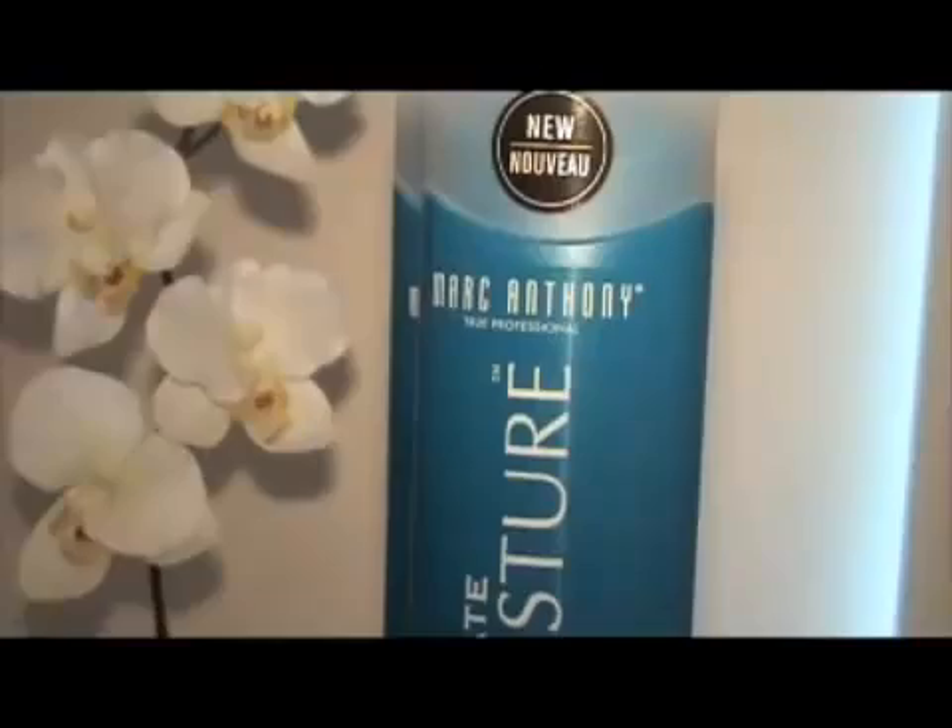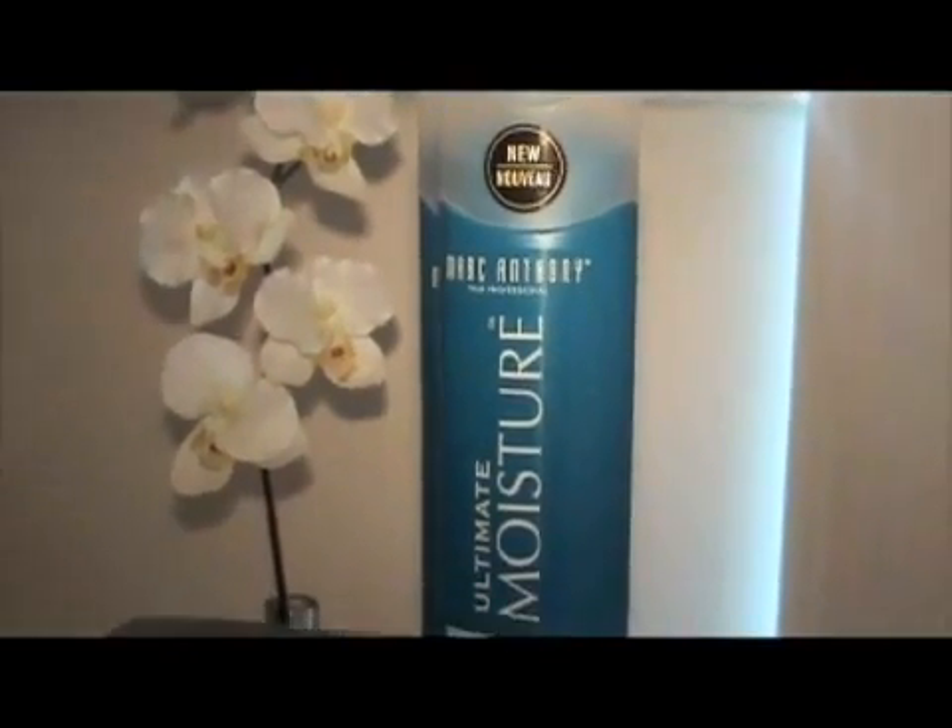A great look always starts in the shower with a good shampoo and conditioner. My two favorites are Big Sexy Hair and Marc Anthony, because not only do they smell fantastic — which is really important — they also have great results.